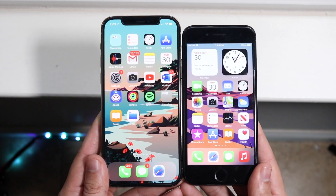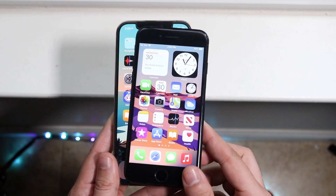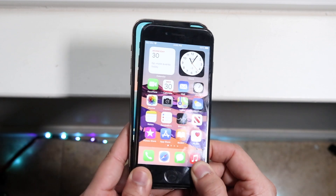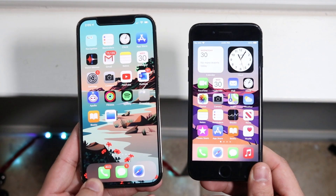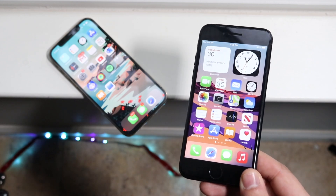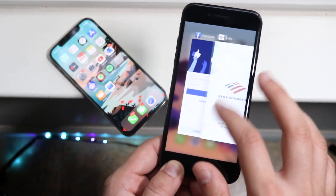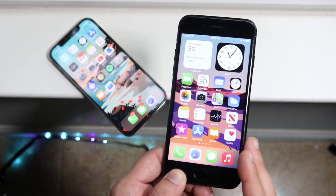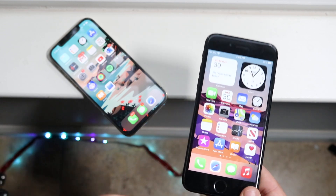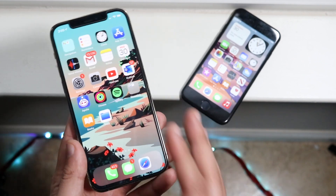Side by side you can definitely tell that the iPhone 12 Pro is a much bigger phone than the iPhone 7. If you stack them up, the whole entire phone of the iPhone 7 can pretty much fit into the display of the iPhone 12 Pro, which is really insane. The iPhone 7 has a 4.7-inch panel — it's a really good panel for a 2016 phone. It's not ugly. Of course it has a lot of bezel on the top and bottom, but that's understandable for that era. Nowadays it does seem a little outdated, especially compared to the iPhone 12 Pro's 6.1-inch Super Retina XDR OLED panel.